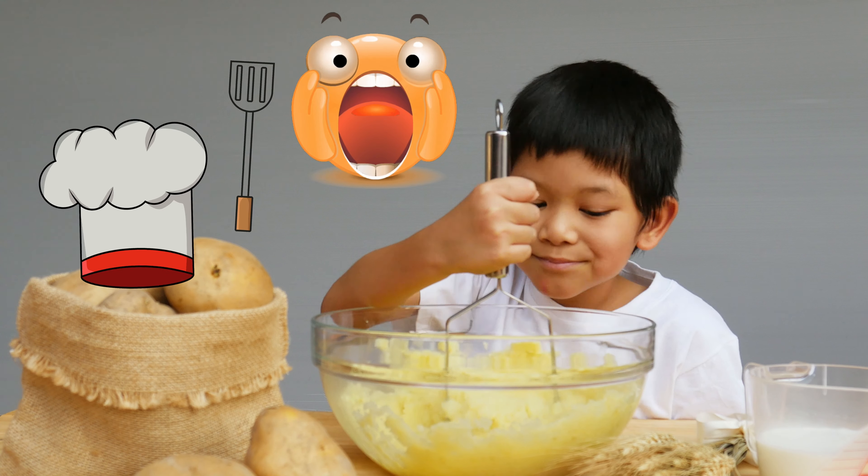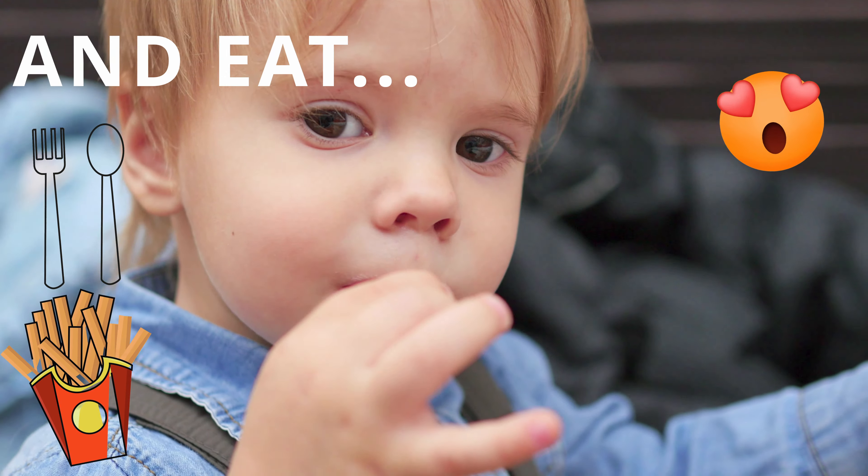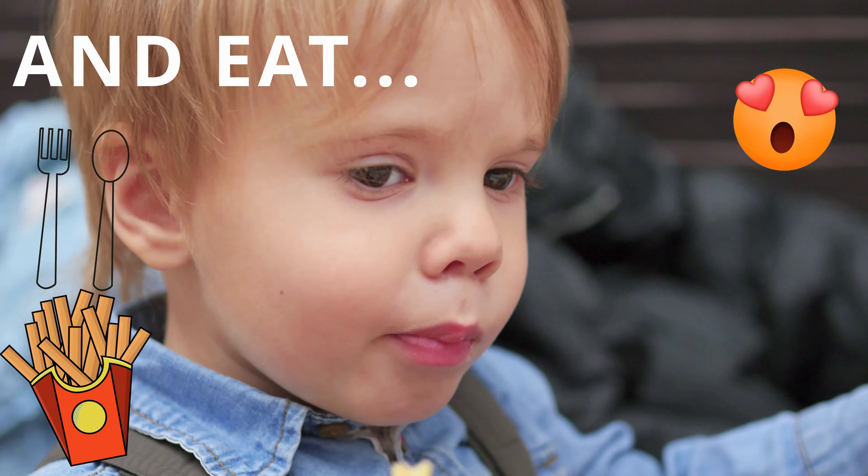They can be mashed, or eaten as fries. Whichever you prefer.